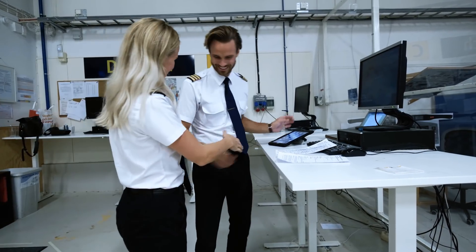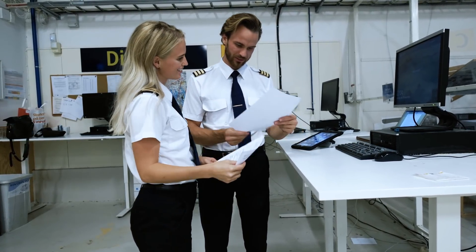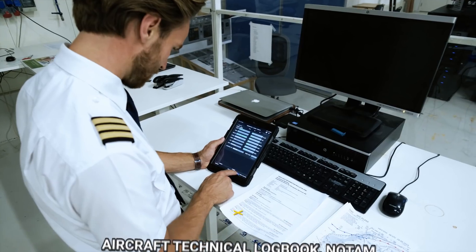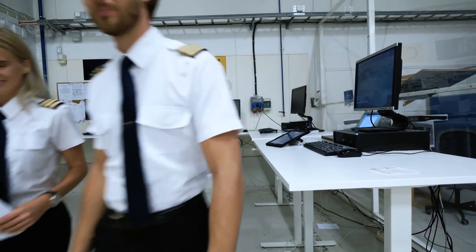Before every flight, the captain and the first officer meet up in a so-called crew room somewhere located in the airport. They go through weather, significant weather charts, aircraft technical logbook, NOTAMs, and so on, and they discuss the flight and decide how much fuel they'd like to have for that day. After that, they meet up with the cabin crew and the captain briefs the whole crew about how the day is going to look. Then when they're ready, they go out on the apron and walk to the aircraft.